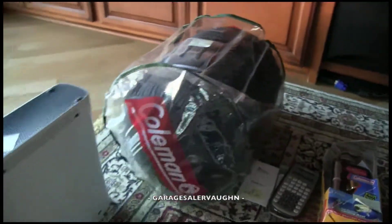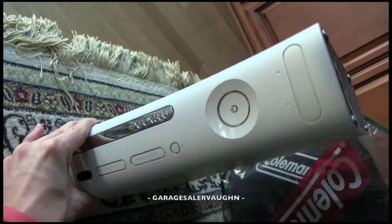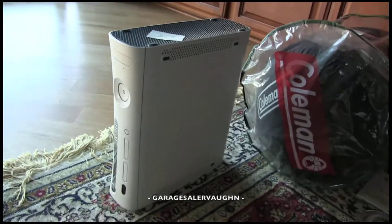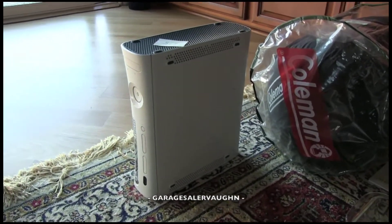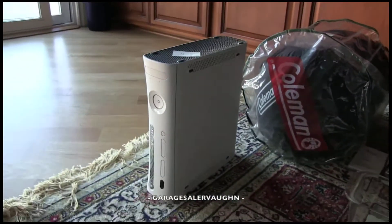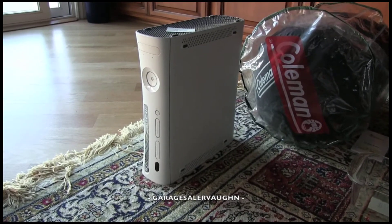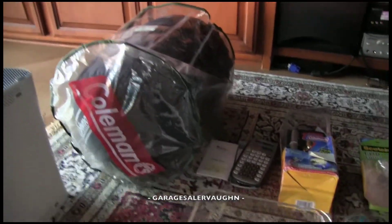Moving on to a game system — I haven't bought one in a while and I've never bought this one. This is an Xbox 360. I know very little about Xboxes. It was twenty-five dollars and it didn't come with any remotes or cables. She told me it worked but I'm going to have to check it first. I'm not sure how I plan on selling it yet. It was really dirty and gross but I cleaned it up and it looks really nice now.